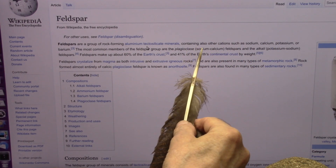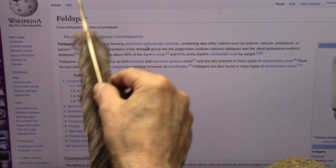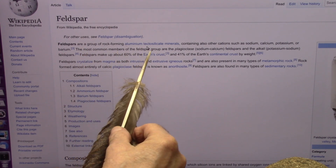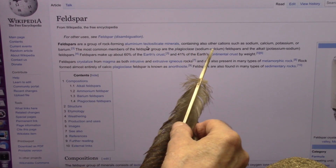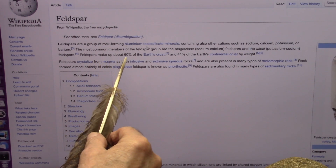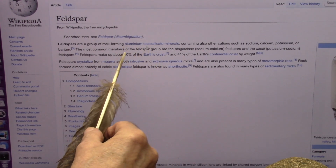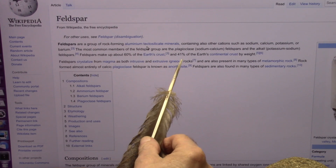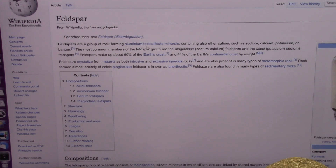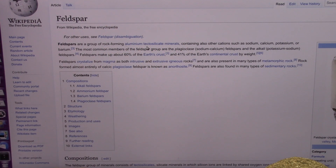Feldspars also contain other elements such as sodium, calcium, potassium, and barium — all the other stuff that's in your body. The most common members of the feldspar group are the plagioclases and alkaline feldspars. Feldspars make up about 60% of the earth's crust and 41% of the earth's continental crust by weight. That's because it's all these tendons and muscle and connective tissues.